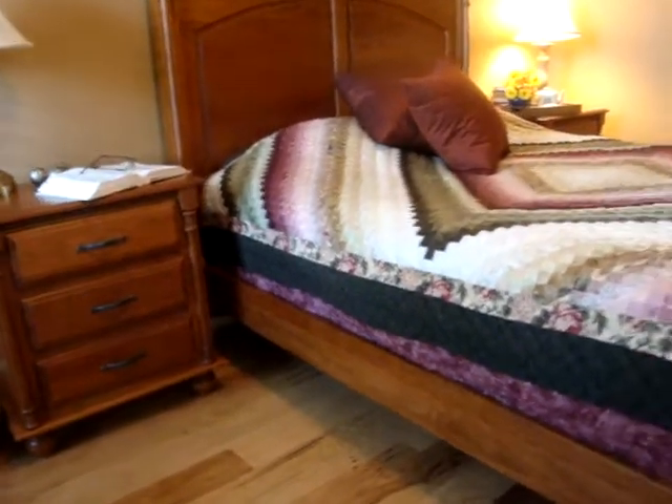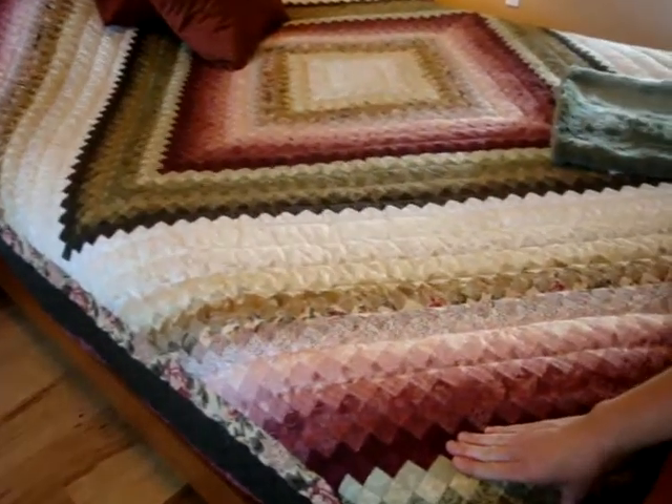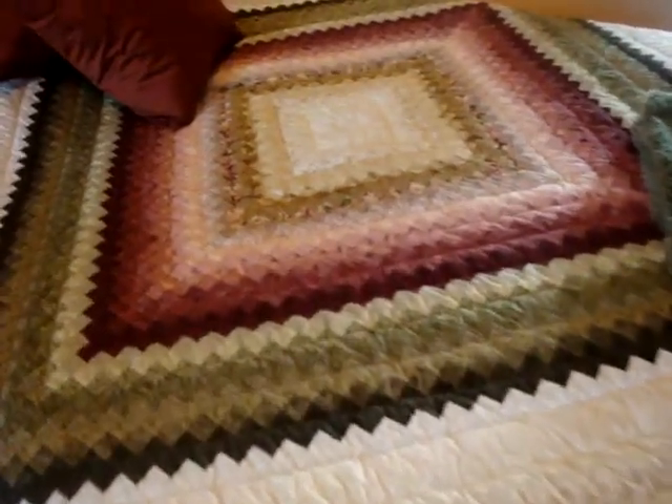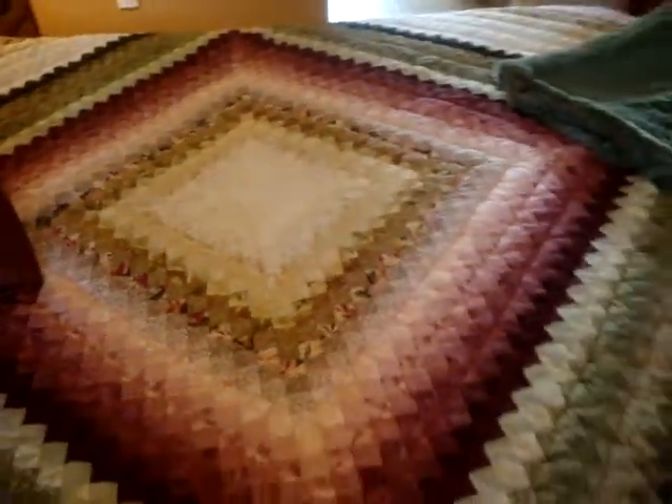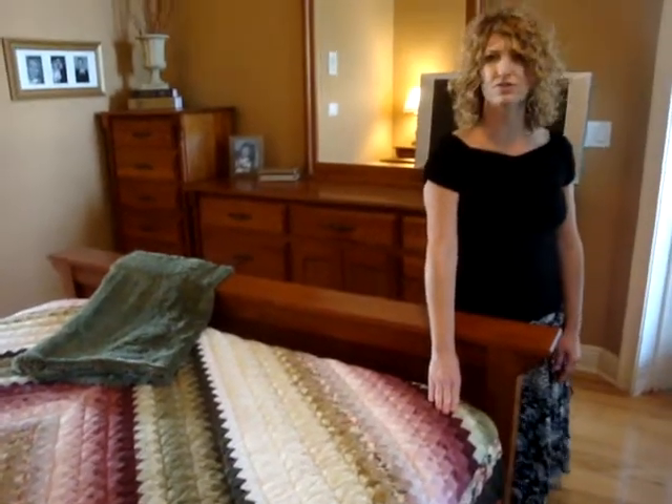This is a postage stamp trip around the world quilt, and it is a queen size. We do offer a wide variety of quilts in different sizes and patterns and can do customization as well. So thank you for visiting my home.